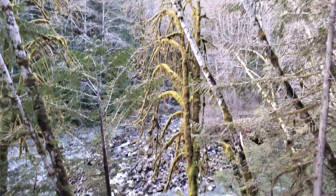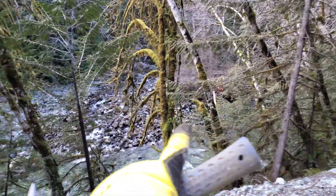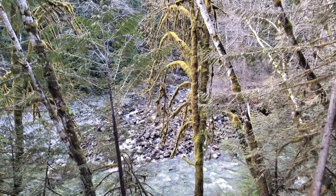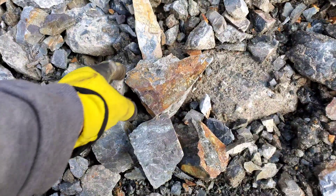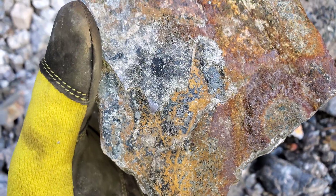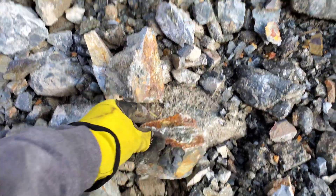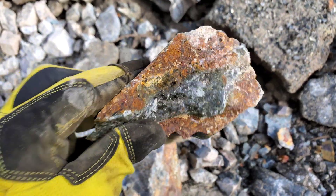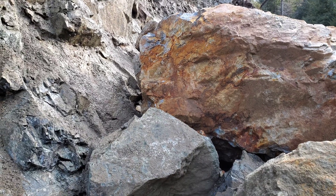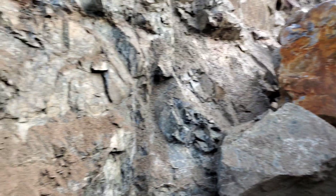This creek coming in here is right in line with the showing — this is the main creek flowing through here, so that is basically on strike with the showing behind me. I have another gorgeous sample here loaded with arsenopyrite.